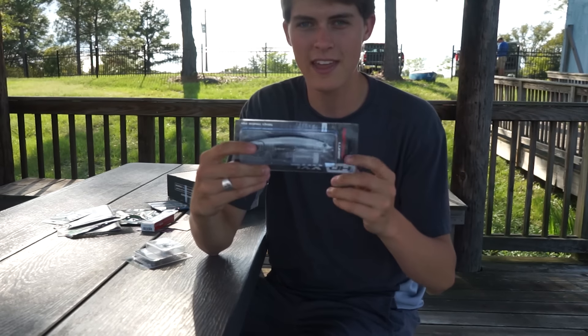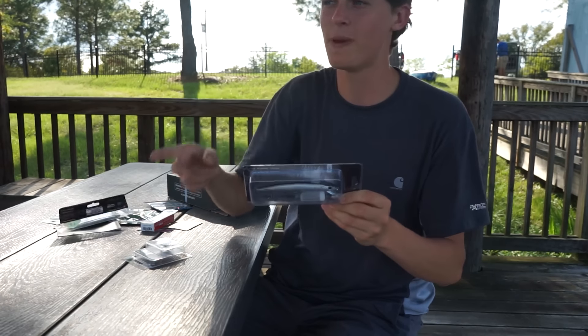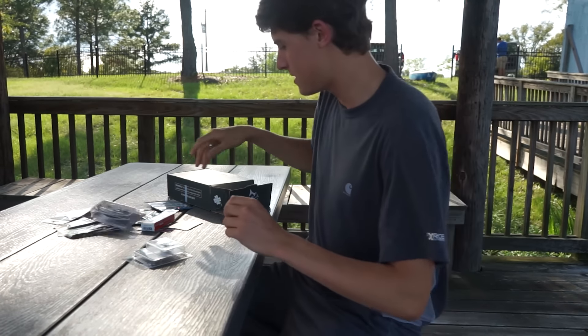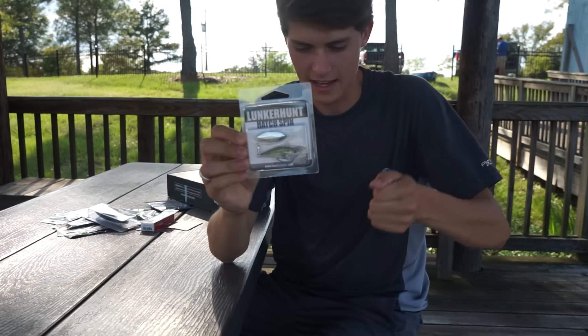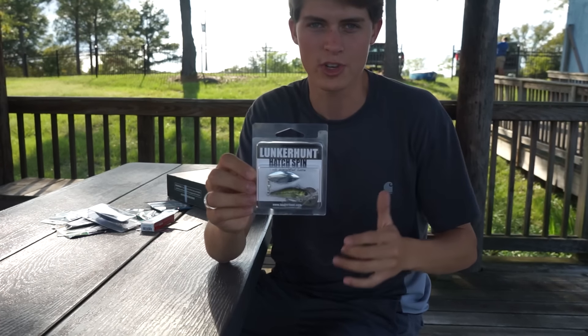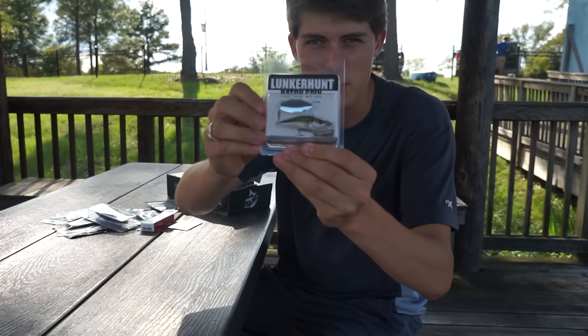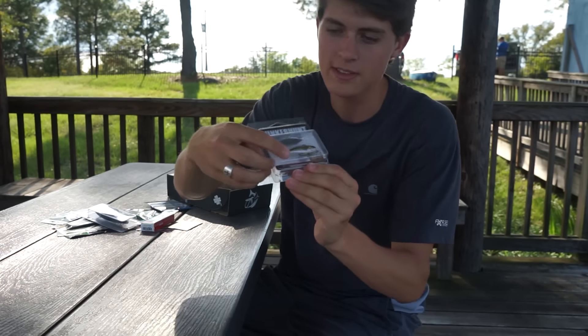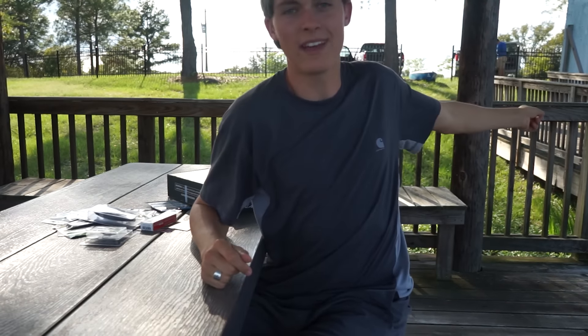There's a sweet jerk bait — I don't throw jerk baits very much, but this one is unique in that you can put these weights in the top of the bait to make it suspend, sink, or float. Pretty sweet bait. And last but certainly not least, the Lunker Hunt Hatch Spin — it's a jigging spoon, you could call it, and it's got a really awesome paint job. I'm not sure I can catch one on this today because I have no electronics, but my buddy has electronics in his kayak.